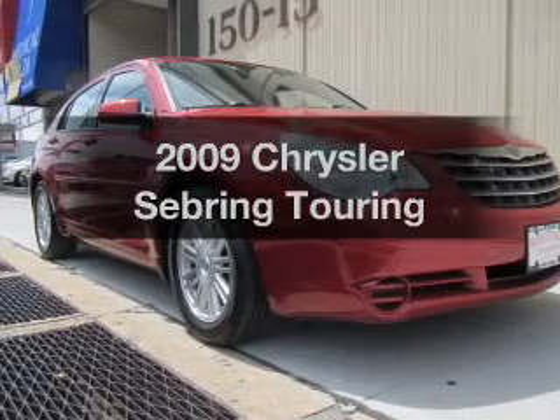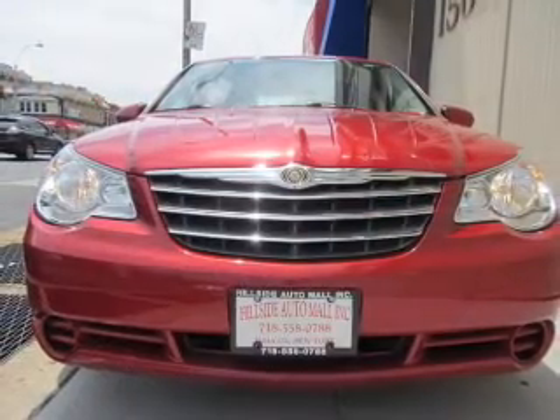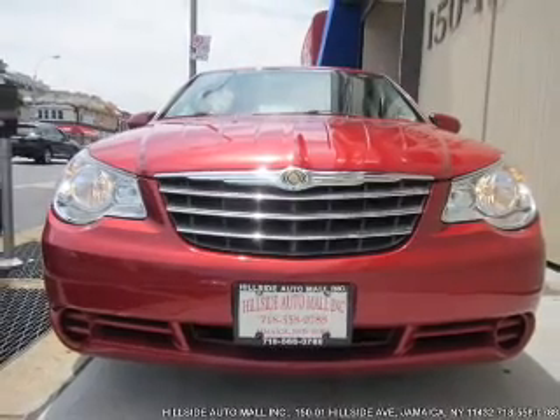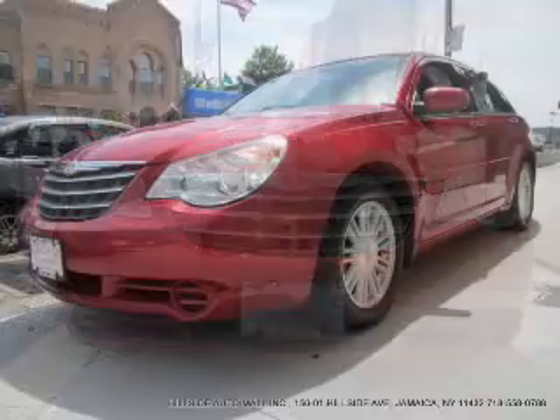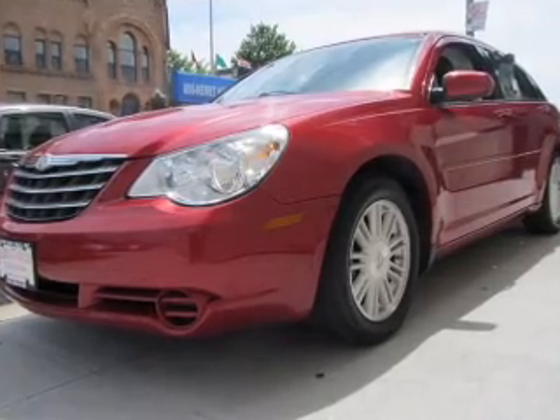Check out this 2009 Chrysler Sebring. Everything you need under one roof with this great vehicle. With an efficient four-cylinder engine, the powertrain includes front wheel drive that responds smoothly to its automatic transmission.